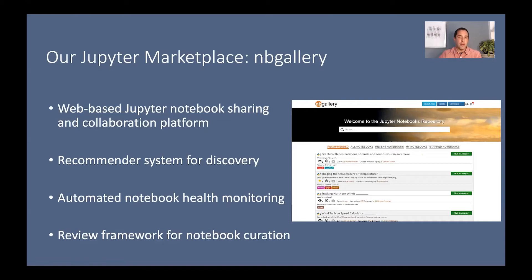A third challenge is: I found a notebook and I know it's healthy, but does it demonstrate best practices? For that, we're building out a notebook curation framework supporting different styles of review. One style is a code review — is this notebook written in the most elegant and efficient fashion, utilizing corporate resources effectively? There's also a tradecraft angle: even if the notebook is beautifully written, does it demonstrate the best possible approach to answering that question? We've built a framework within NBGallery for these multiple styles of peer review, recognizing we can't review all 14,000 notebooks.